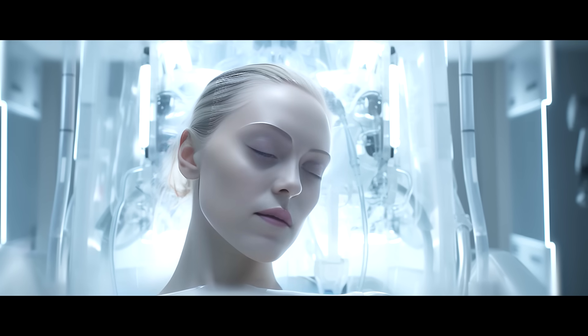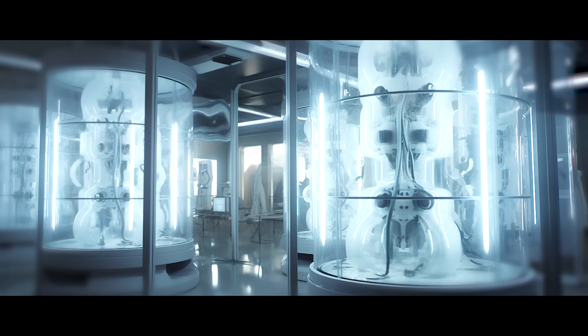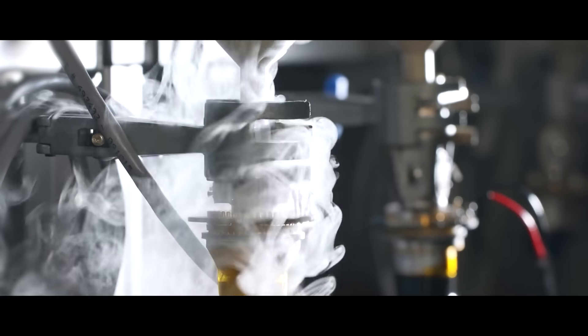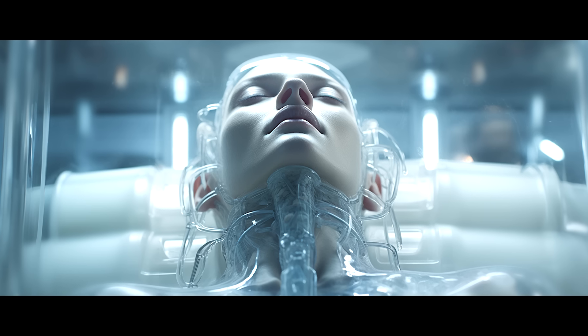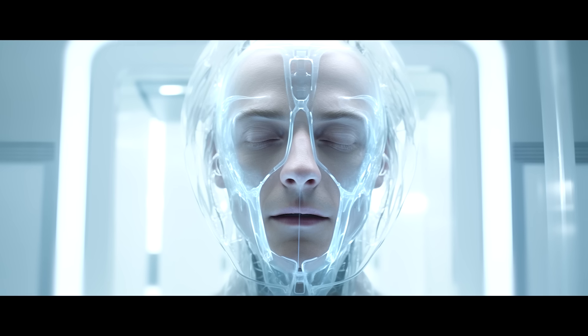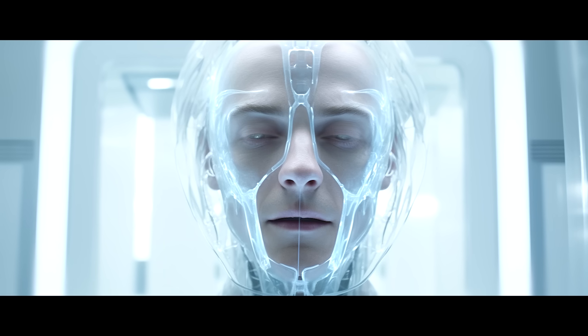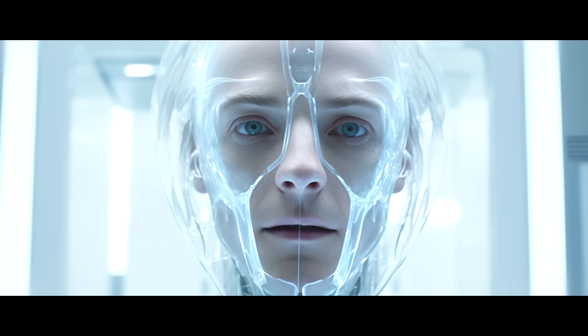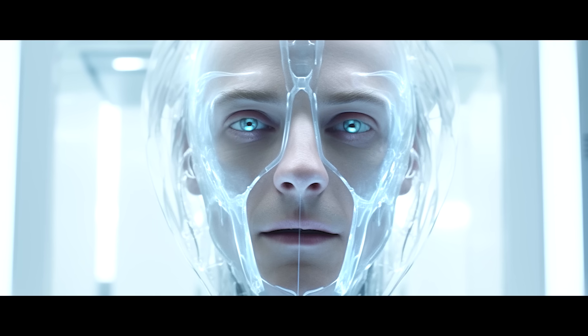There have been onboard rumors of hidden cryolabs and hibernation pods, where wealthy individuals from Earth have paid to be frozen and taken along on the journey to be woken up at the new planet. The more creative passenger types conjure up other folklore — that these frozen beings plan to colonize and rule over the inhabitants when they reach their new home planet.